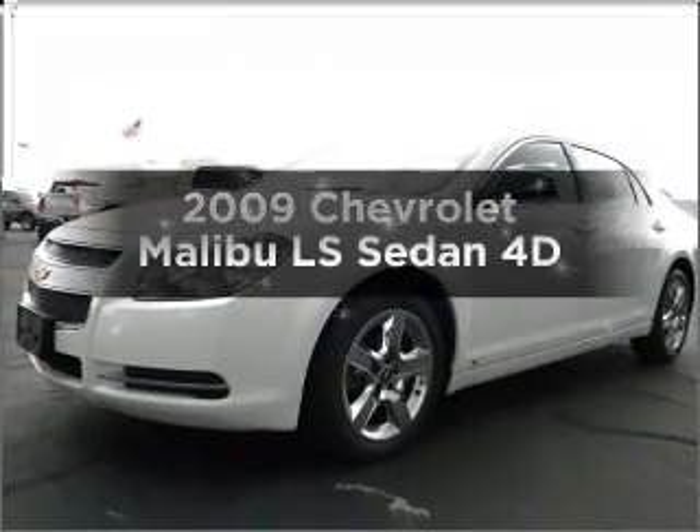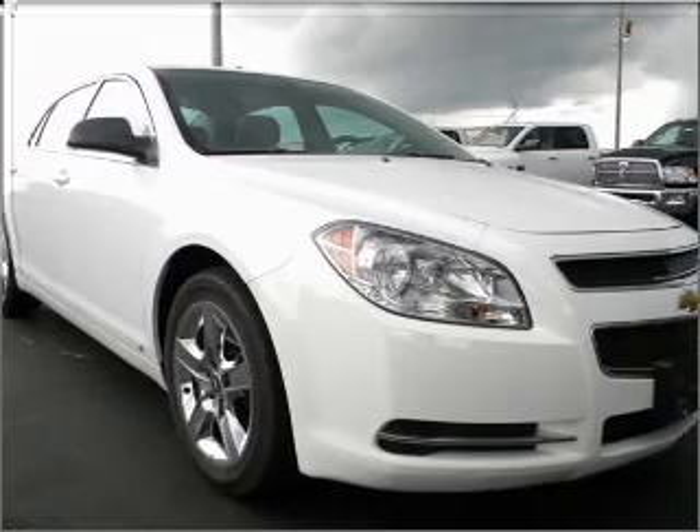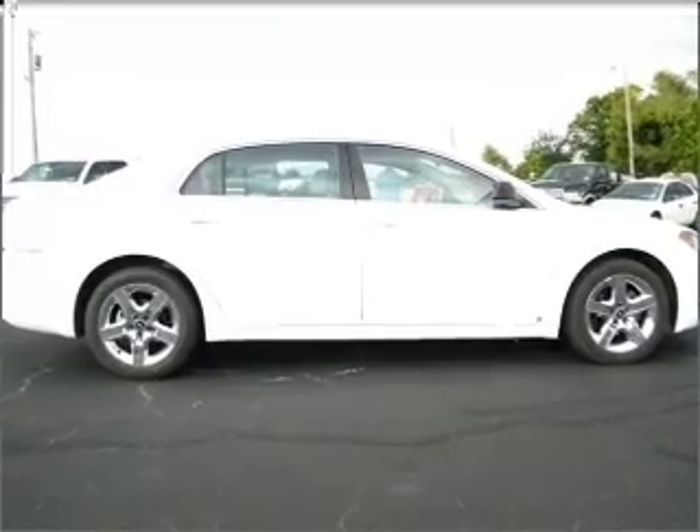Get noticed in this 2009 Chevrolet Malibu. This is the set of wheels you've been looking for, with a reliable engine connected to a smooth shifting automatic transmission. You will appreciate the safety feature of anti-lock brakes.